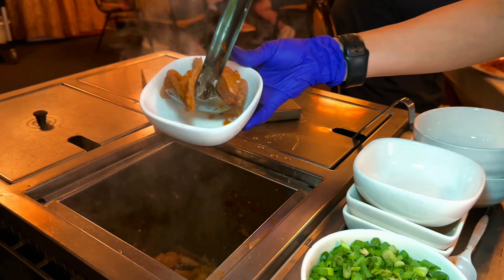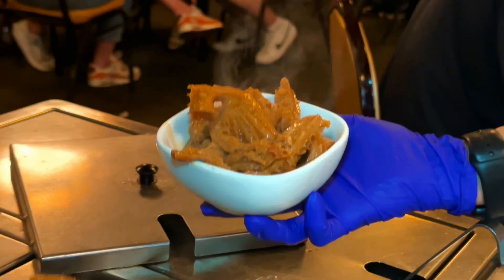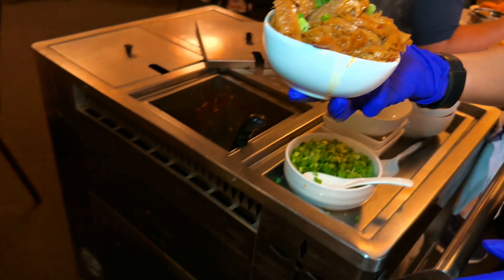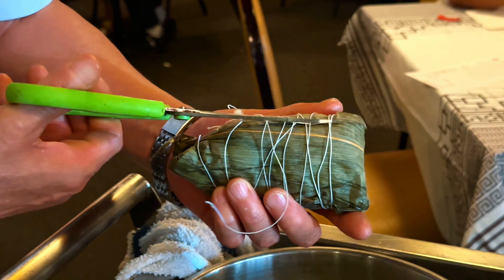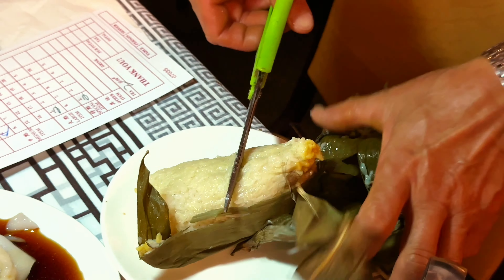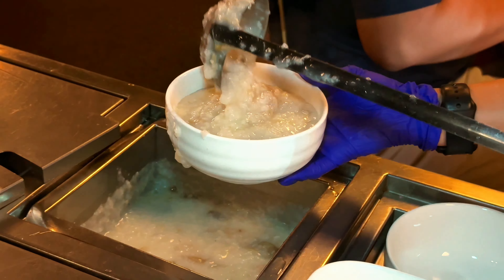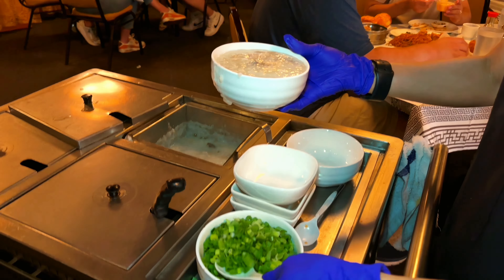We have the tripe and the braised beef intestines. We also have zhong wrapped in banana leaf — once you peel it all off, it contains rice and all sorts of ingredients inside including Chinese sausage and some sort of fatty pork. We're also going to get some egg porridge. One of my favorites is the preserved duck eggs in the porridge, topped with green onions.